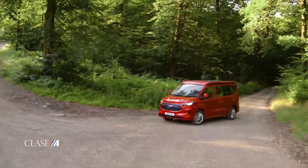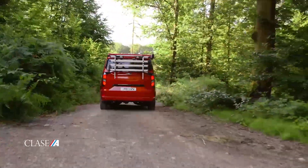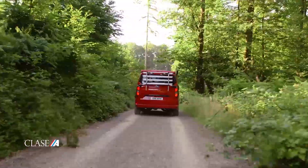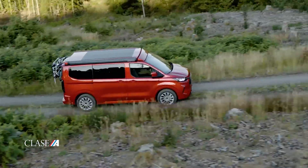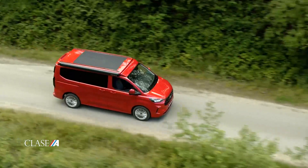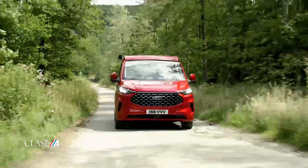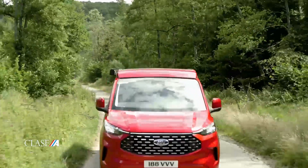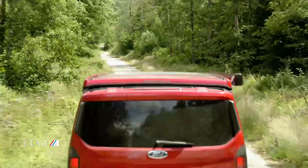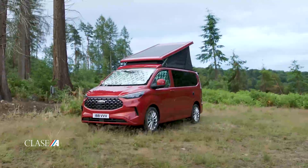Nueva Ford Transit Custom 2024, la icónica furgoneta del Oval Azul, lista para darle la bienvenida a una nueva generación, atractiva y diversa no solo en su carrocería sino también en tecnología. La furgoneta más vendida de Europa acaba de mejorarse, reconocida por su resistencia y fiabilidad, ahora ha sido reinventada.